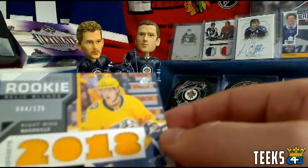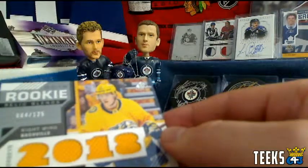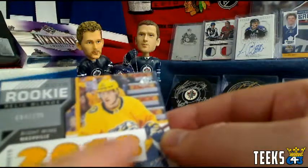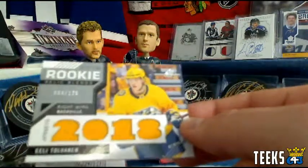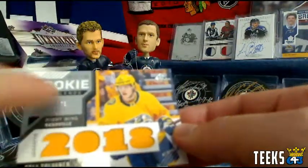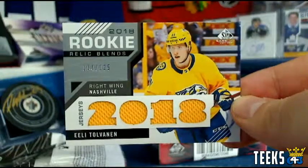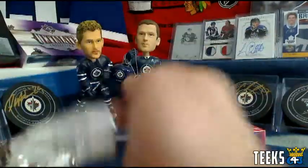Next up, we've got an Eeli Tolvanen Rookie Jersey Blends — this is going to be big points. That's six for the rookie, so 18 points for Sezale and the Nashville Predators. Congratulations, Jamie. A counterpunch there for the Draft Day Marks.